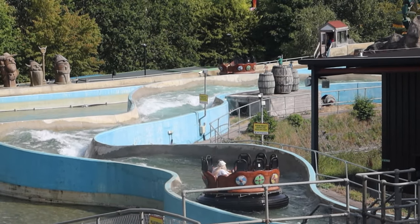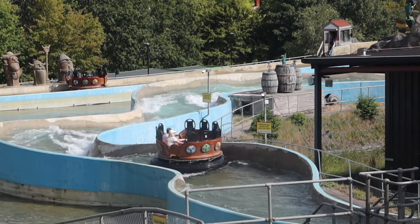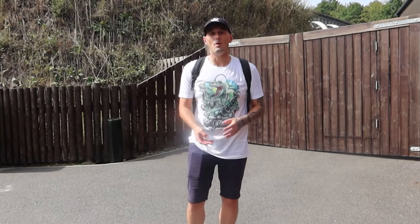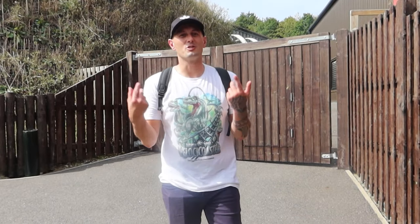Really nice weather here at Legoland today — a perfect day to get on these rapids, especially when it's the last day soon. Can't wait to get on this. Let's have my ride on Viking River Splash. What did I think of it? There's no water effects, unfortunately, and quite a lot of bashing around on there as well. But what it does reveal is a massive space up there — it goes all the way around there. I can't wait to see what comes in the future. Maybe a launch coaster — could you imagine it launching all the way around there? It really would be great.